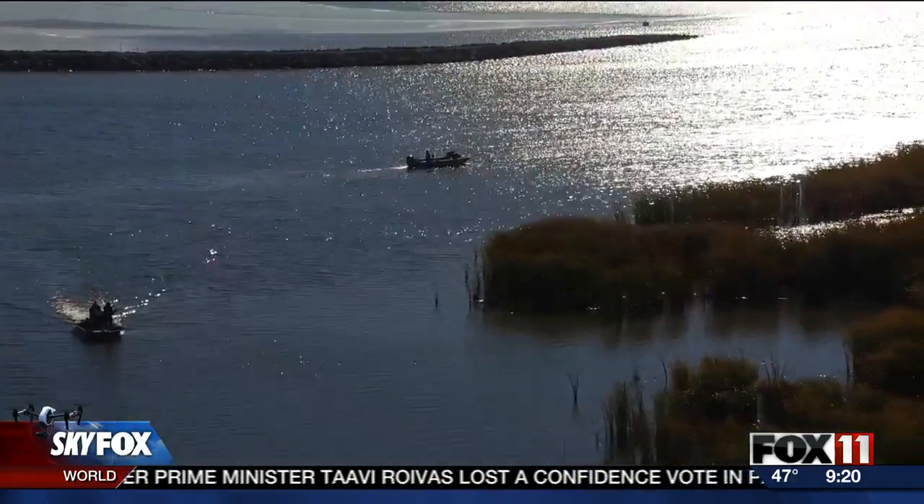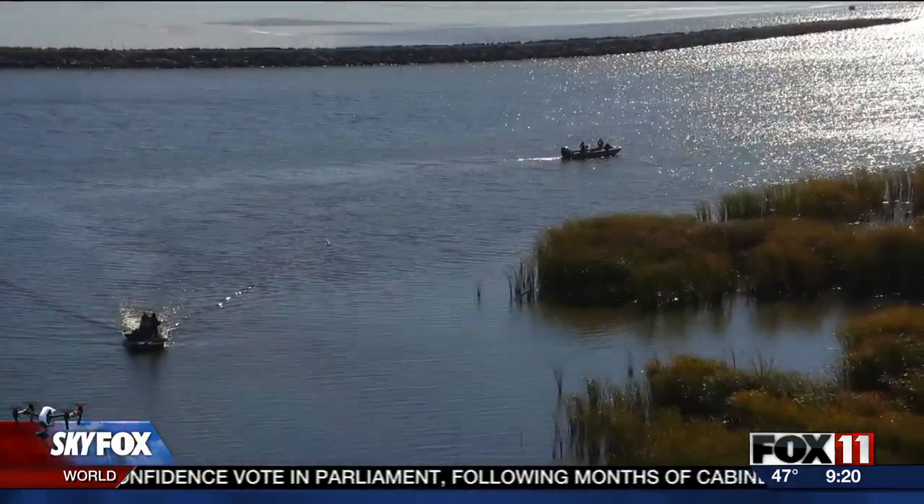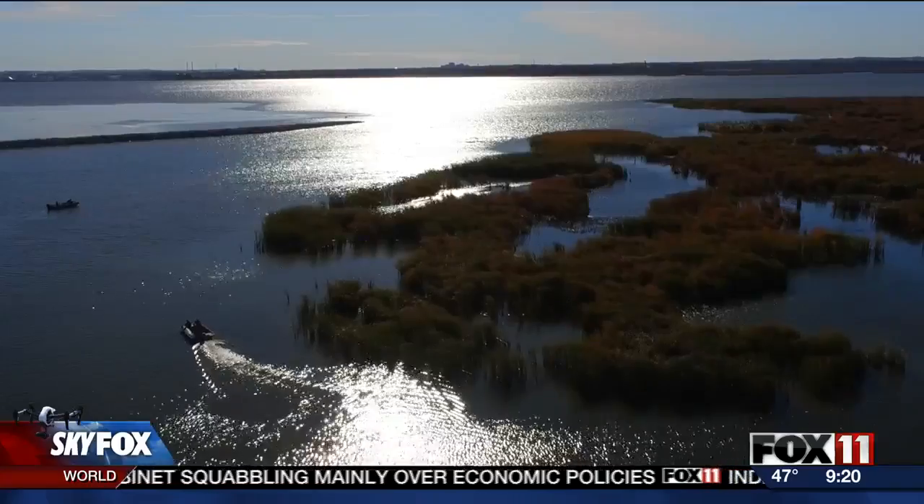Robinson says two years ago, test plots showed promise. He recalls: 'One of my colleagues was out kayaking the bay, checking our plots, and called me while I was on vacation with my family and said, you're not going to believe it — it's growing.' Now the experiment has tripled in size.